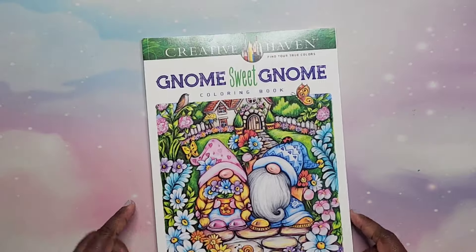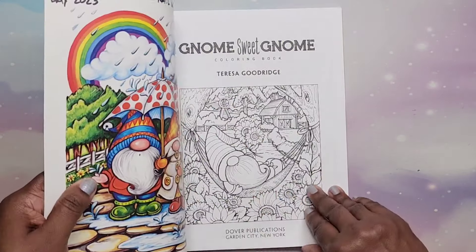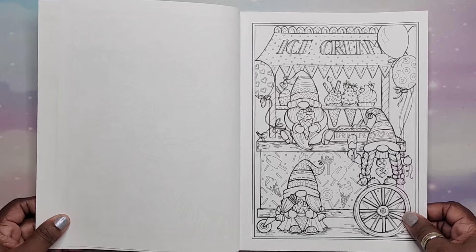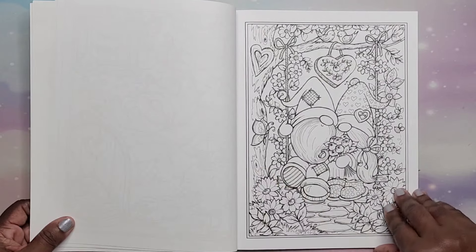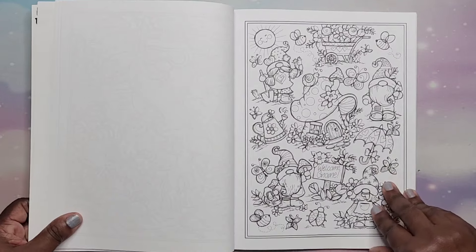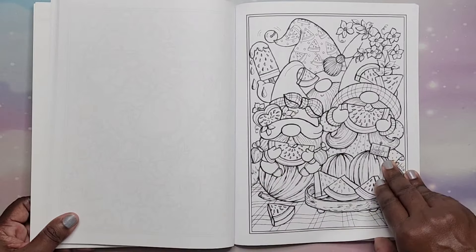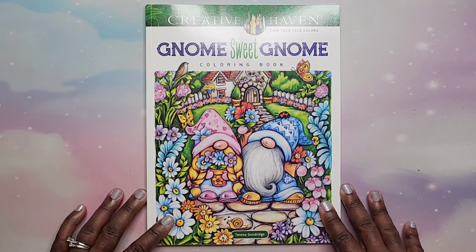Then I have Gnomes Sweet Gnome by Theresa Goodrich — this was a gift. I don't really like coloring gnomes right now; I colored too many of them one year and I'm just gnomed out. They're super cute, but I don't want to color them right now. I do thank the gifter because I did want this because of who the illustrator is — Theresa Goodrich. I love her.